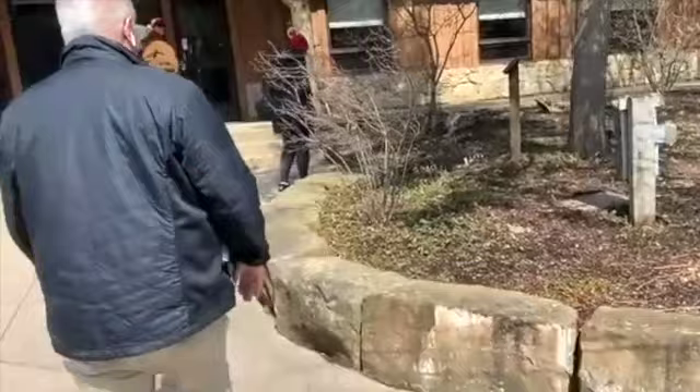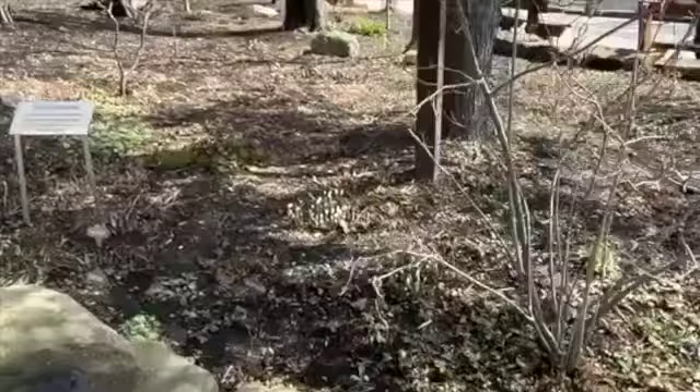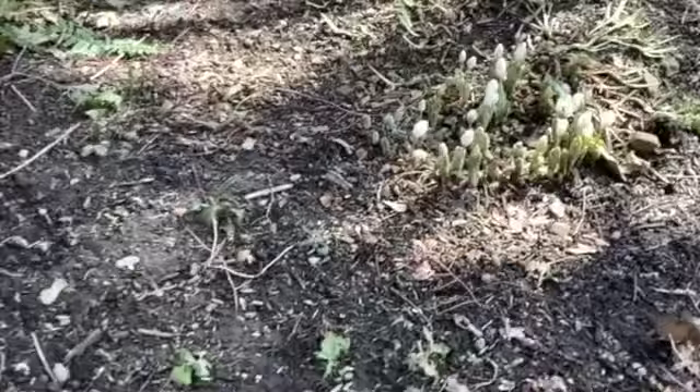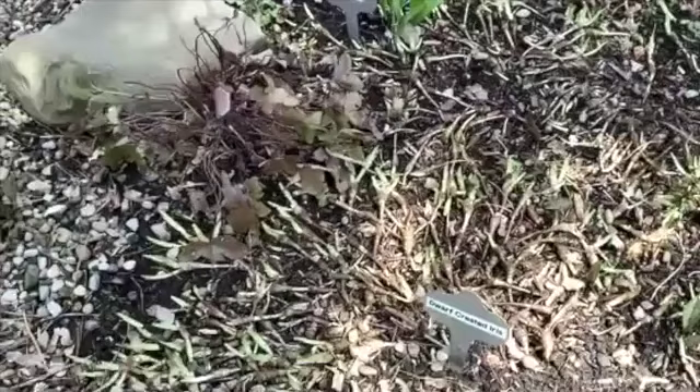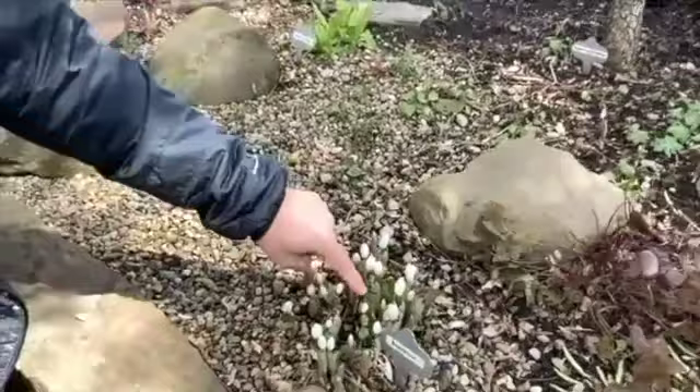Past the black chokeberry — which is another nice native shrub — we move into this area. This is our spring ephemeral garden, our native shade garden, and this is one of my favorite gardens right here. It is just starting to pop. We've got the bloodroot coming up here. You can see these really nice leaves which kind of enclose the flower. On a day like today, it's a little shady and cool, so the flowers are not open. But on a warm, sunny day, these would be open — they look somewhat daisy-like.